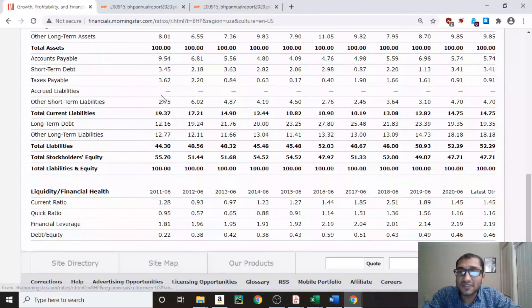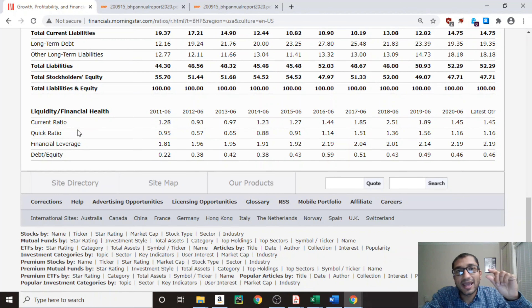Next let's look at financial health, specifically the liquidity measures. The current ratio — current assets divided by current liabilities — a number greater than one indicates enough liquidity to survive for another 12 months. BHP Group's current ratio for 2020 was 1.45. For financial leverage, back in 2011 it was 1.81 and as of 2020 it's 2.19, which is increasing but not out of control. The debt-to-equity ratio, where we want a number less than one and ideally less than 0.5, was 0.46 for 2020, showing BHP is not overleveraged.